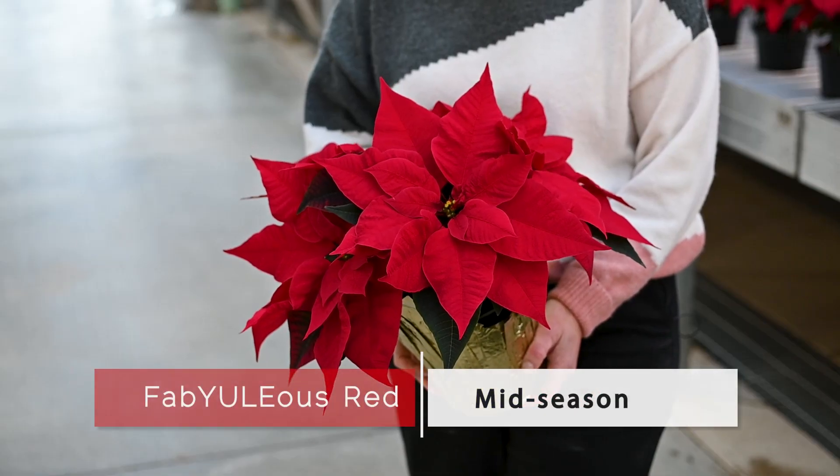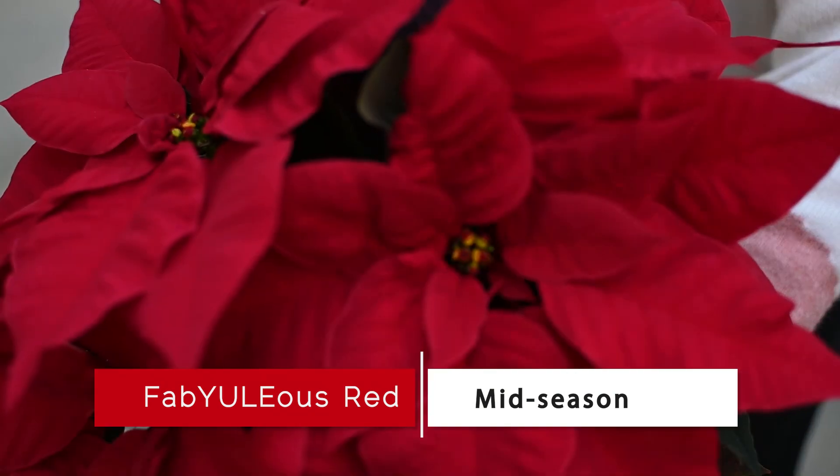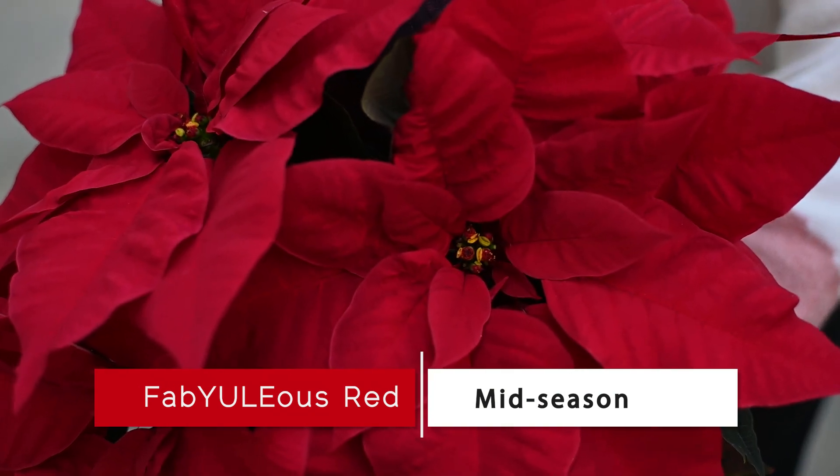Fabulous Red is one of my favorite poinsettia varieties. It has a dramatic red bract with mid-season timing and medium habit. It's perfect for any container size from 4 inch to 10 inch.